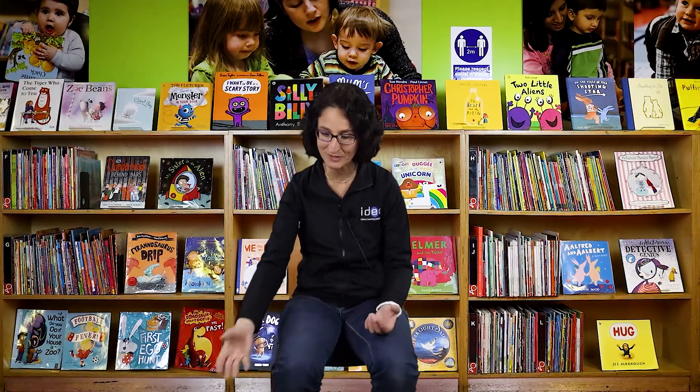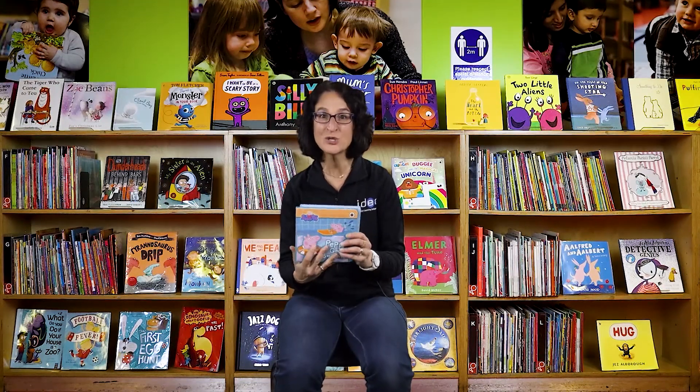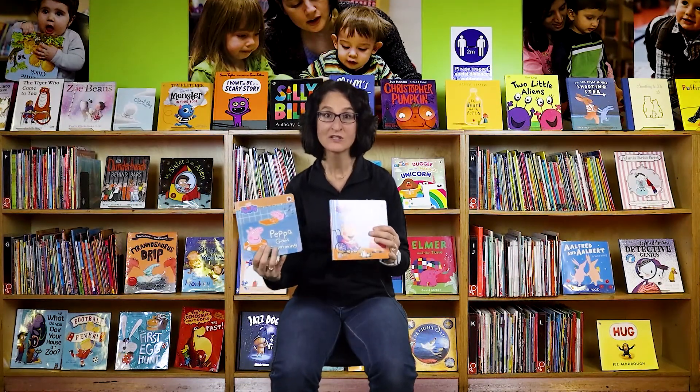We're going to read a story online, but there is no better way to read a story and enjoy a book than having the book in your own hands. The libraries are now reopened, so check which one is your nearest library and come and get a few books. You can join the library, become a member, and you can do this online or at the library.